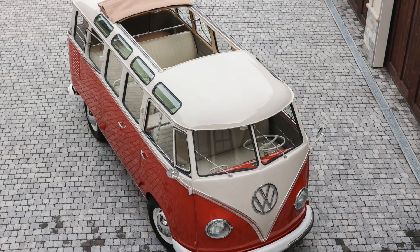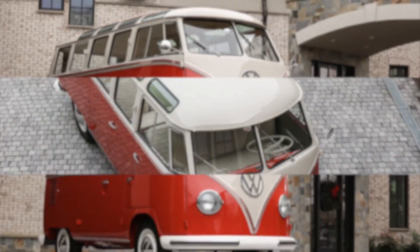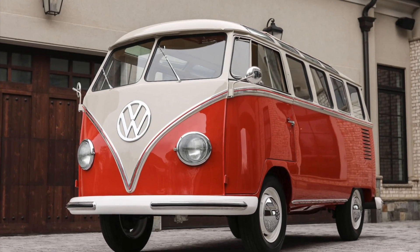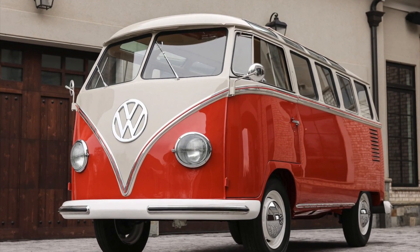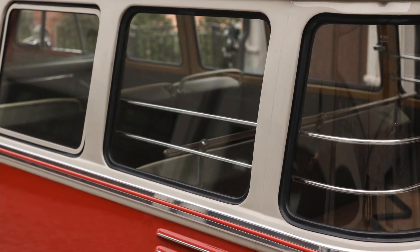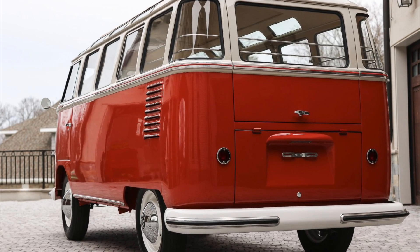The 1959 23-window Type 2 Samba Volkswagen bus is an incredibly collectible vehicle and this example is no exception. With its limited production numbers, distinct design, and historical significance, it commands high prices in the vintage car market. Recent sale prices reflect the high demand for these iconic buses.